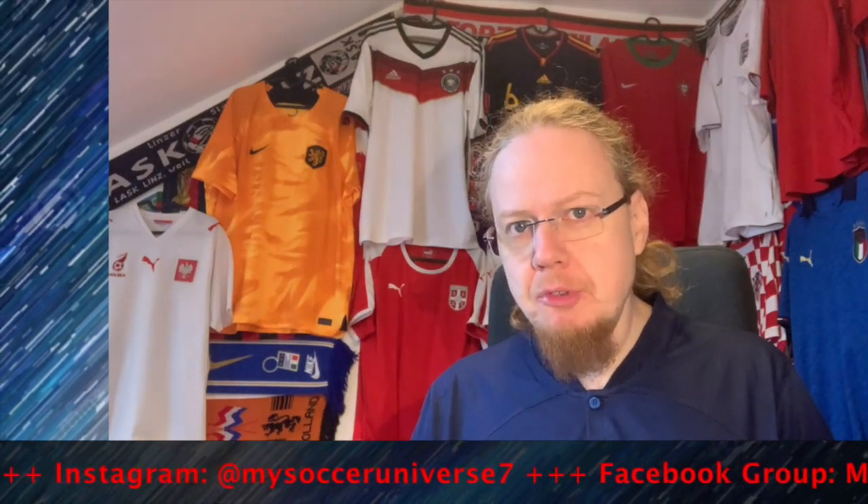I really hope you enjoyed this video. Here are some videos and playlists you may enjoy too. Please consider subscribing to my channel and hit the little bell icon so you get notified whenever something happens in my soccer universe. Have a wonderful day, bye!